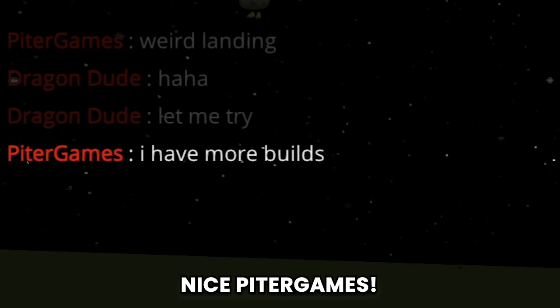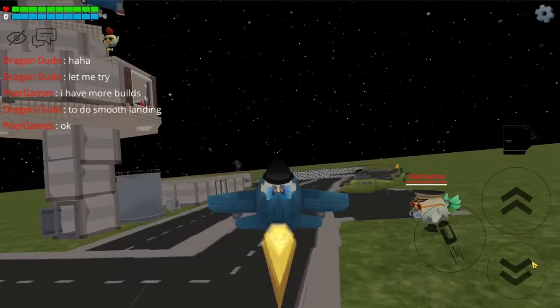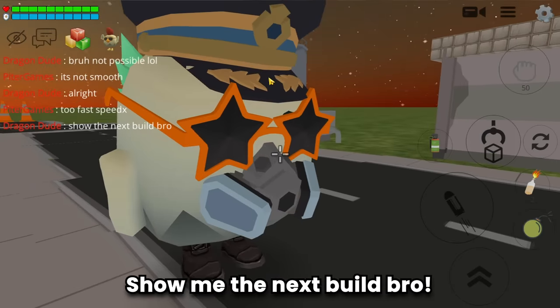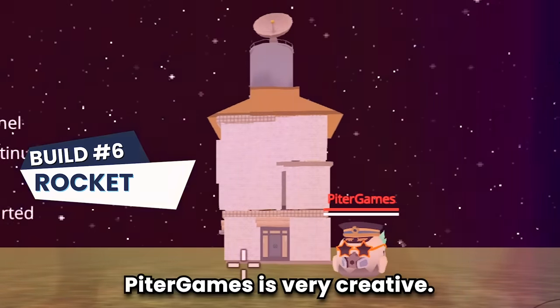Oh nice, Peter Games! But let me try to do a smooth landing. Alright, show me the next build, bro. Build number six is a rocket - damn, Peter Games is very creative! Let's tour inside.